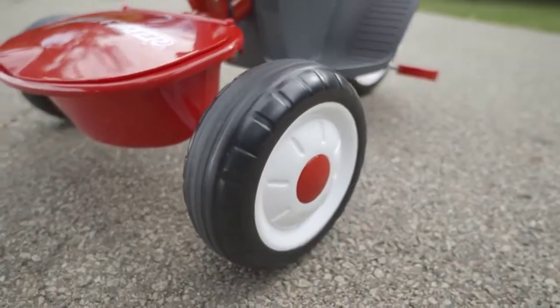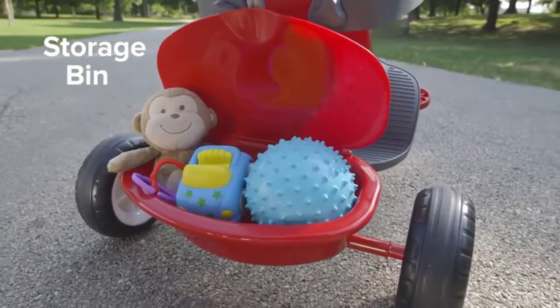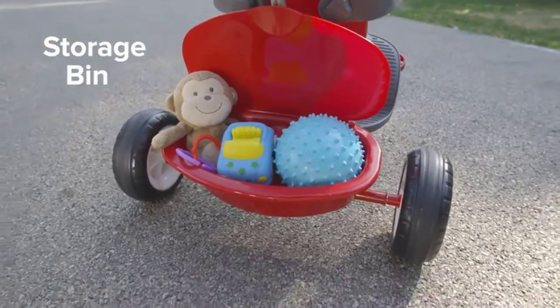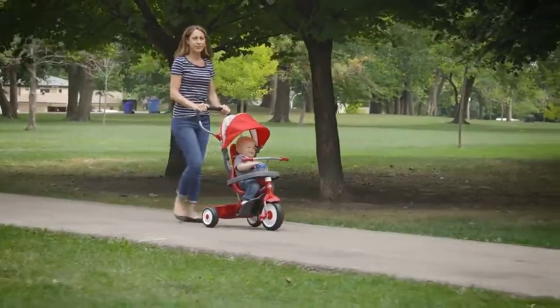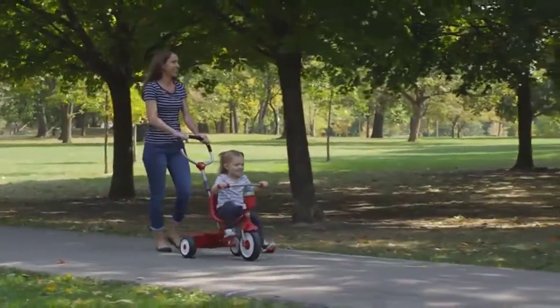It also has wide rear wheels to provide a quiet ride, removable footrest for early stages, and an XL rear storage bucket. The parent steering push handle removes for older riders. The sturdy steel frame and adjustable seat ensure it will last for years.